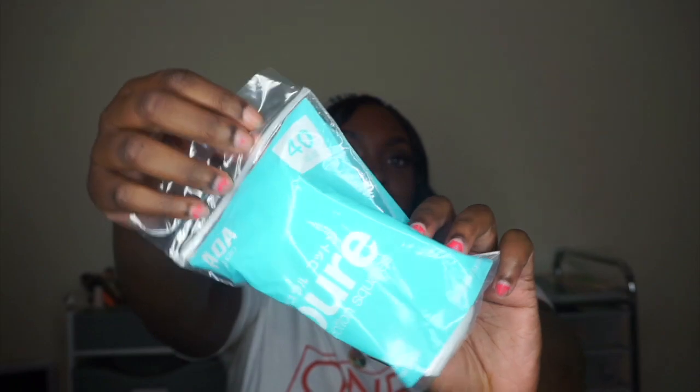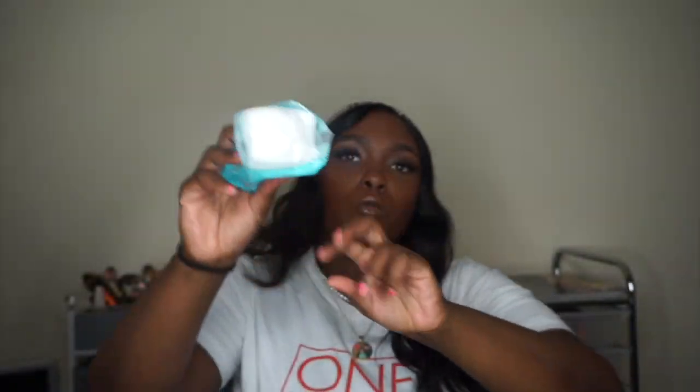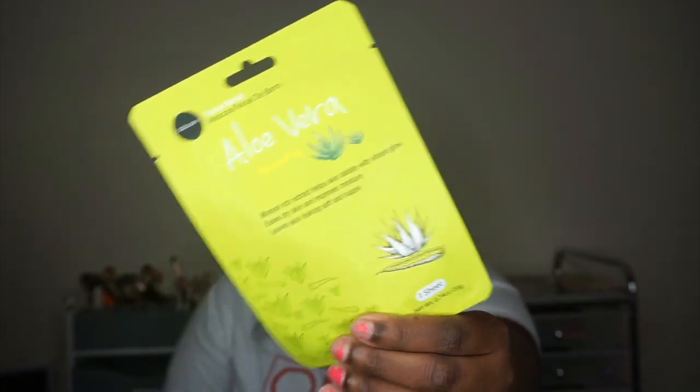The next thing I got are these cotton squares — 40 count. They're just regular cotton squares because I just wanted some, and I got them.